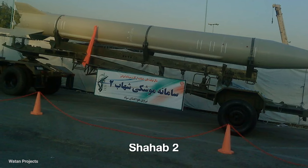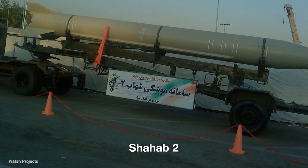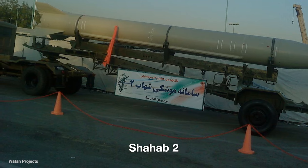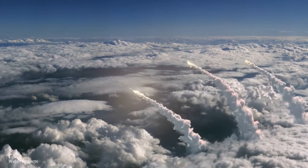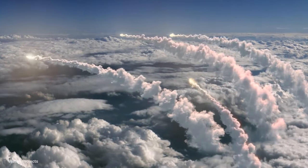The Shahab 2 missile is an Iranian missile that is the successor of the Shahab 1 missile. This missile is a type of Scud C missile and was successfully tested for the first time in 1990. The maximum range of this missile is 500 kilometers, and it can hit targets in Kuwait, Qatar, Oman, Iraq, and Israel, depending on the launch location.